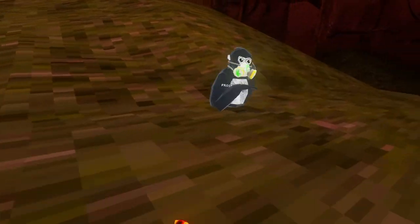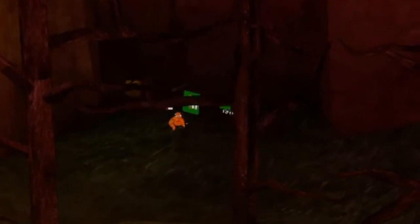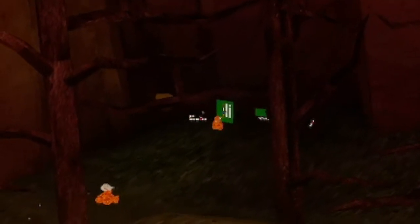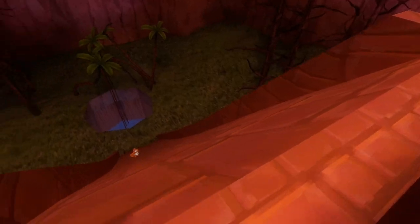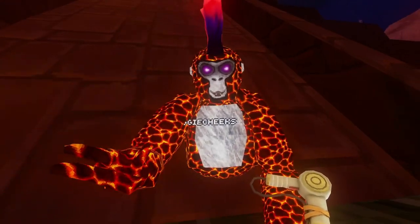Yo, what are you doing? Get out of here! I'm not even cheating. Can you slide down here? What are you doing? I mean, a little bit.